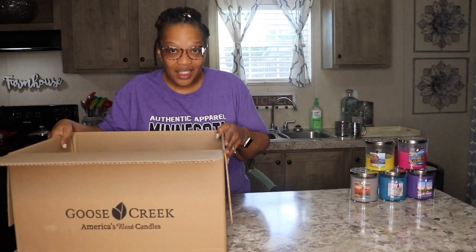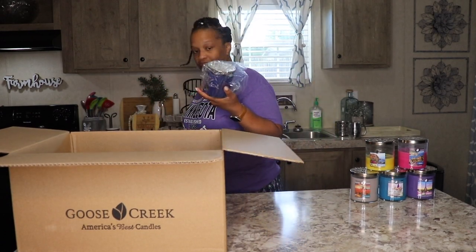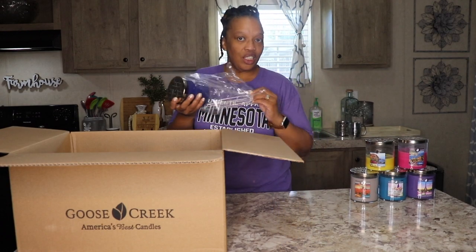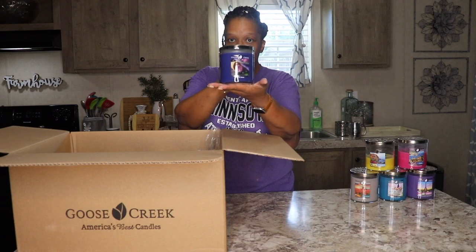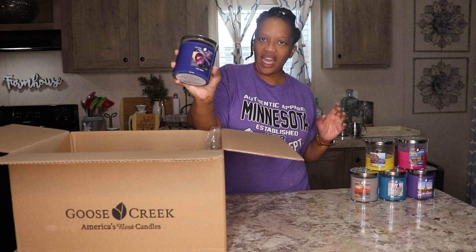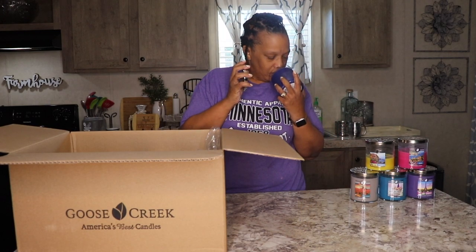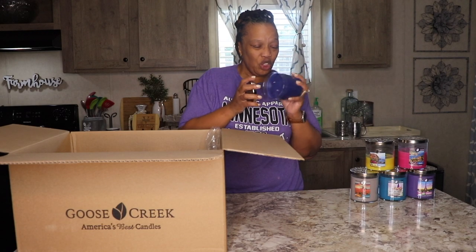So let's get right into this candle haul. I'm going to take my glasses off so I can read the little writing. The first candle in this shipment is called Very Berry. It's got blueberry in it, it's got hints of vanilla. It smells amazing — really, really good.